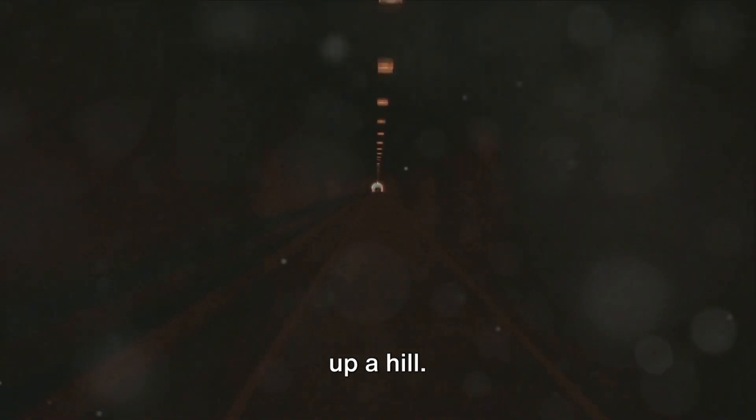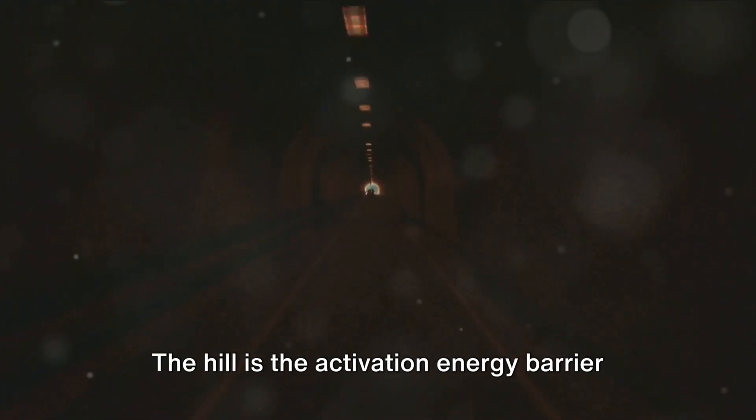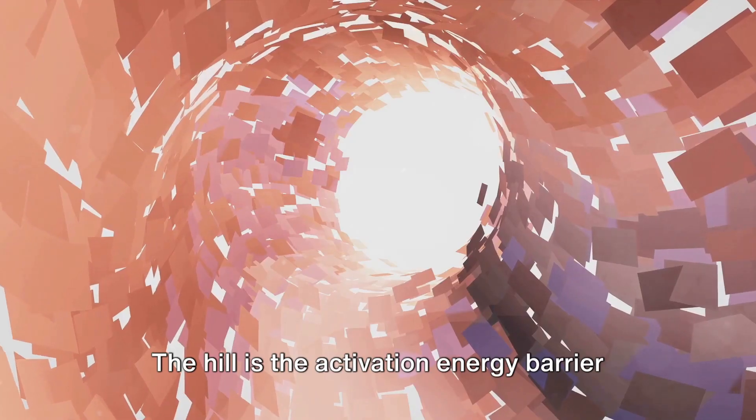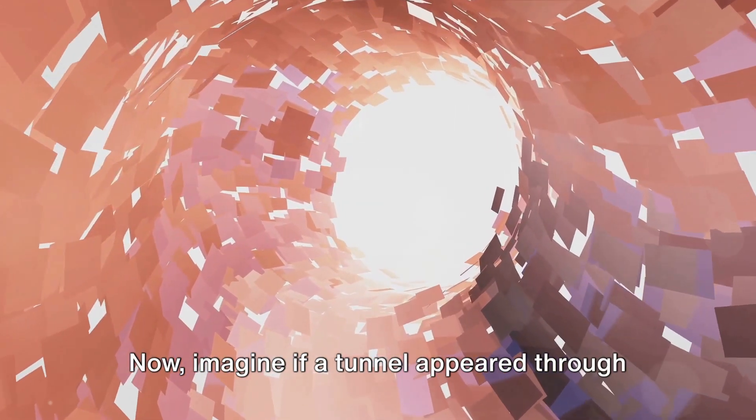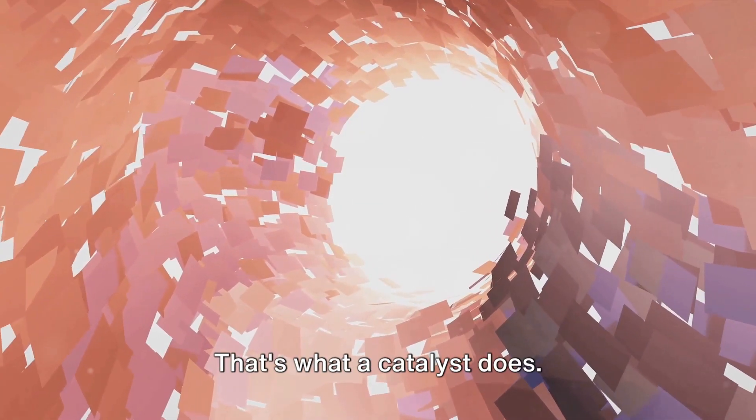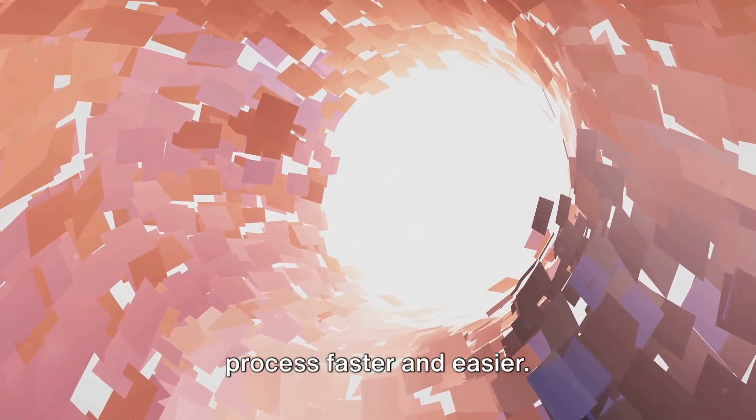Imagine you're trying to roll a boulder up a hill — that's your reaction. The hill is the activation energy barrier that you need to overcome. Now, imagine if a tunnel appeared through the hill, a shortcut. That's what a catalyst does: it provides a shortcut, making the process faster and easier.